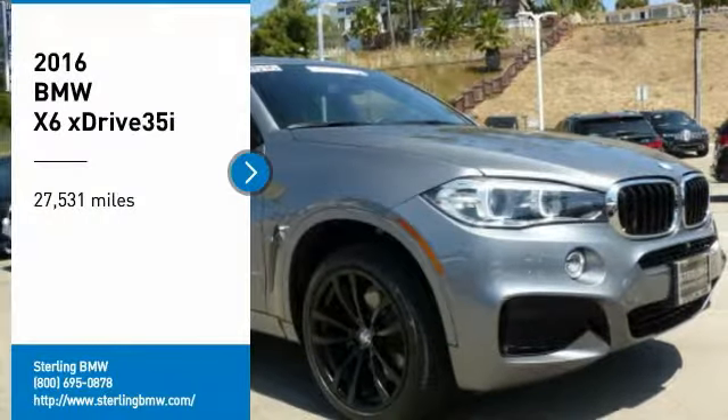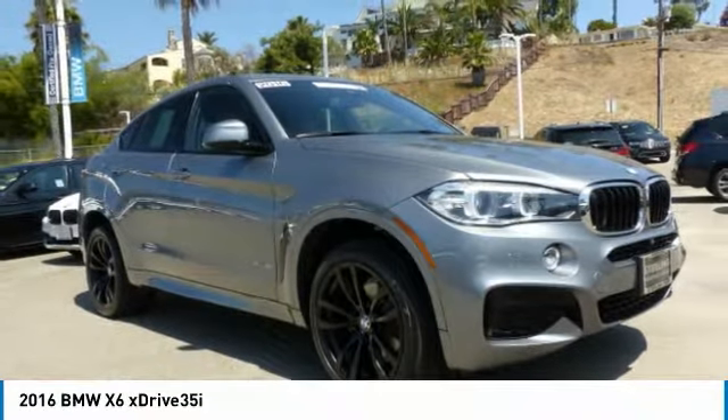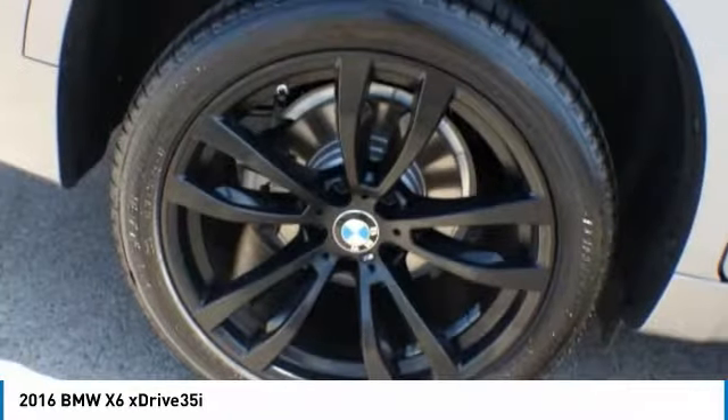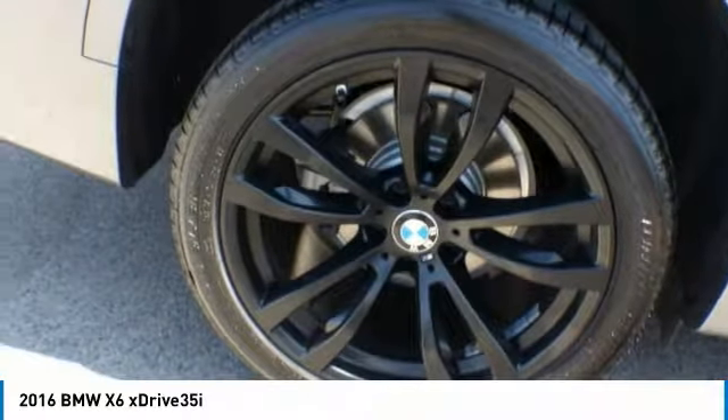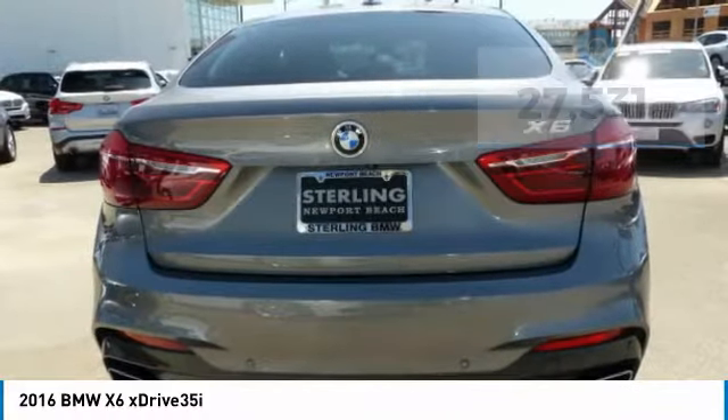Take a ride in the 2016 X6. The X6 Sports Activity Coupe has broken all barriers and found itself in a class all of its own. This vehicle has less than 30,000 miles. Here are some of this vehicle's great options.